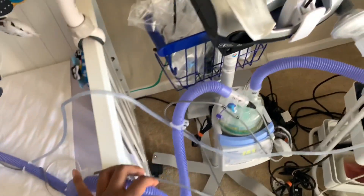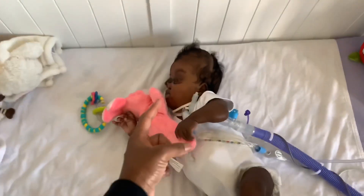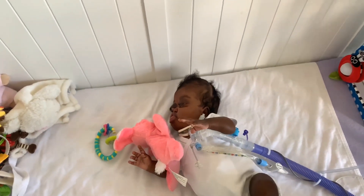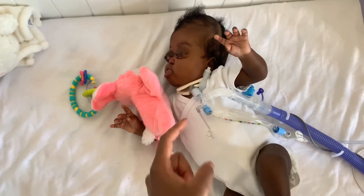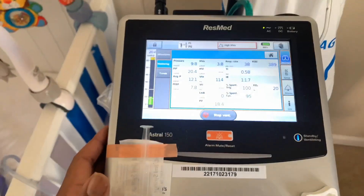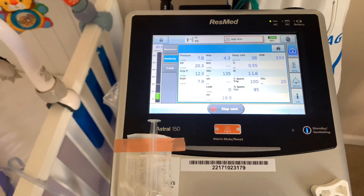It's got a humidifier, so it keeps it moist. When air that we breathe in moves through our nose or our mouth, it has its own filter that humidifies it and keeps it moist. She doesn't have that — her trach serves as her mouth, so air she's breathing through and pushing out. Over here it has all these different settings, pretty much for what air to put in her and to keep in her.